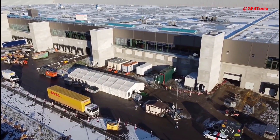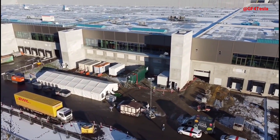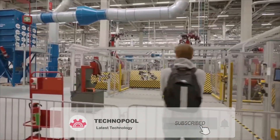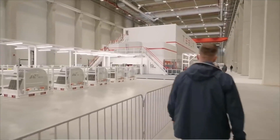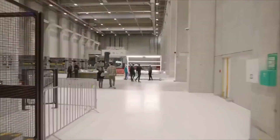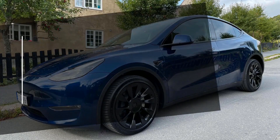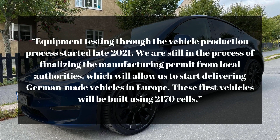Gigafactory Berlin was scheduled to start production at the end of 2021, but the approval process did not advance in time. Instead, Tesla has pushed back initial production to 2022 and still doesn't have a firm start date, according to the automaker's shareholder presentation. Tesla said: equipment testing through the vehicle production process started late 2021. We are still in the process of finalizing the manufacturing permit from local authorities, which will allow us to start delivering German-made vehicles in Europe. These first vehicles will be built using 2170 cells.